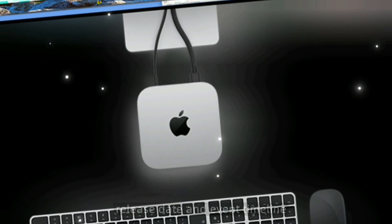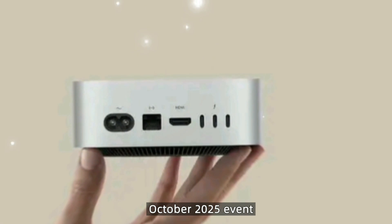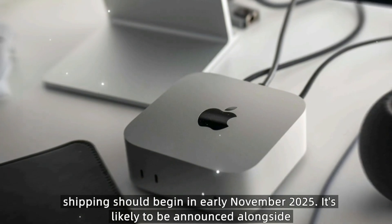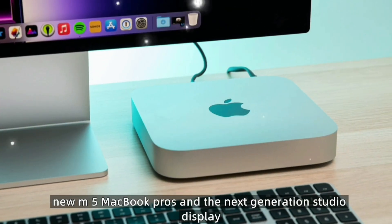Apple is expected to unveil the Mac Mini M5 at its October 2025 event, with pre-orders opening that same week. Shipping should begin in early November 2025. It's likely to be announced alongside new M5 MacBook Pros and the next-generation Studio Display.